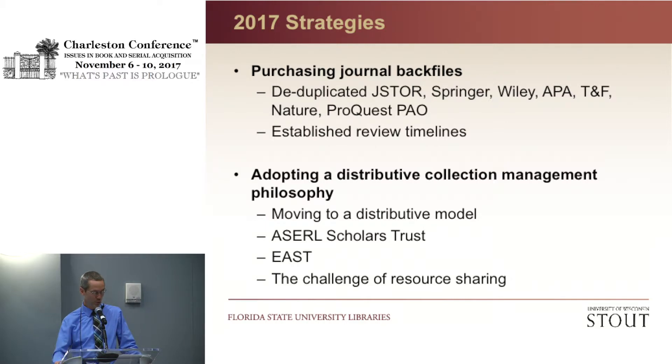Participating libraries will make monograph retention commitments after a collection analysis with GreenGlass. We recently got our first look at GreenGlass, and the first report our collection manager explored was those books in the public domain duplicated in HathiTrust — nearly 77,000 items, or 7% of our collection. The report also shows circulation records and retention commitments by other universities. One challenge to moving to a distributive model is making sure that resource sharing policies are generous; if we depend on each other for access to certain content, that content needs to be seamlessly accessible and for a long enough period of time.